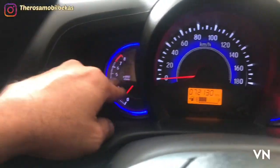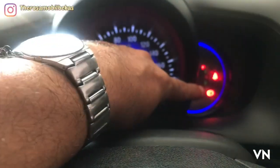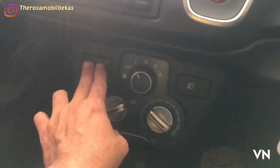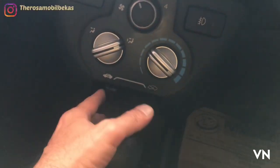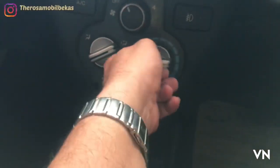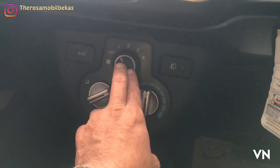Ini odometer, ini kilometer, ini trip untuk indikator. Lampu hazard, pengaturan AC, vogue lamp. Ini switch open close air, ini pengaturan bar AC, dengan switch tiga fan.